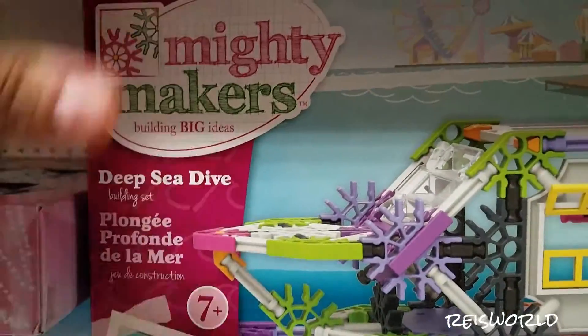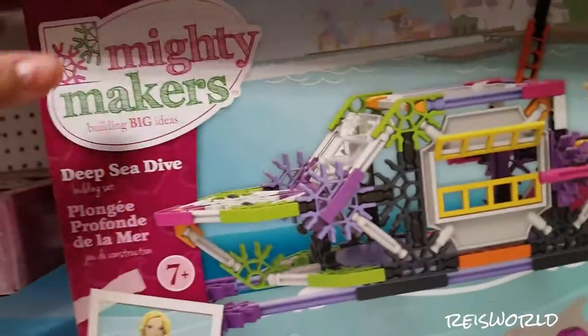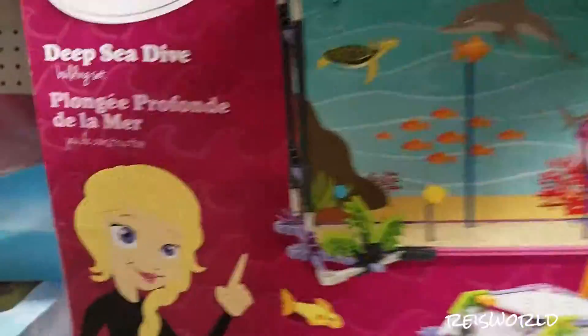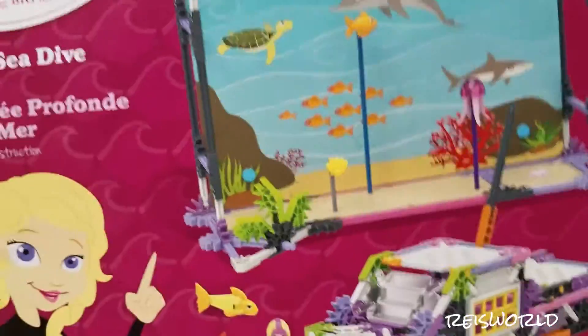It's like a connect — they're called Mighty Makers. It looks like they're meant to be a friend like this. Let's see the back of it. Oh, it's like an ocean. It looks like you make a boat. That's cool.